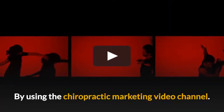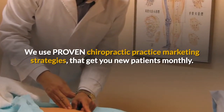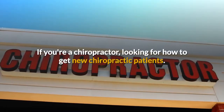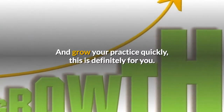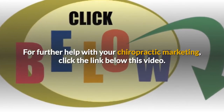By using the chiropractic marketing video channel, we use proven chiropractic practice marketing strategies that get you new patients monthly. If you're a chiropractor looking for how to get new chiropractic patients and grow your practice quickly, this is definitely for you.